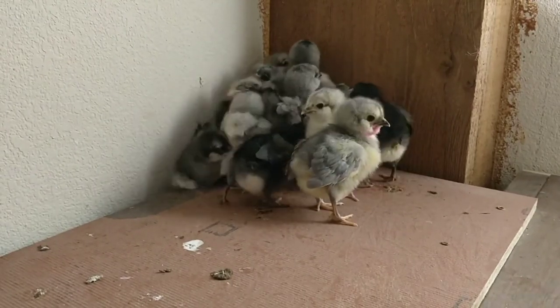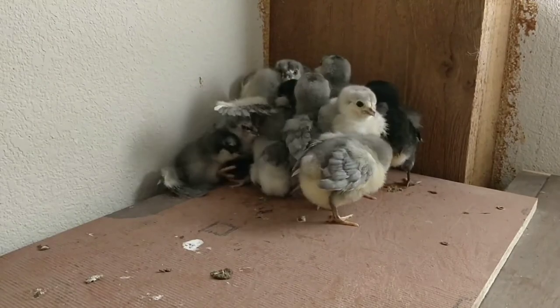Hope you've enjoyed this peek at the Americana. We'll see you next time when they turn two weeks old.